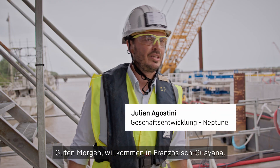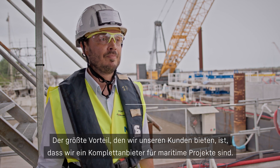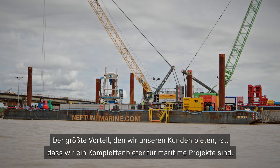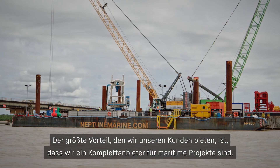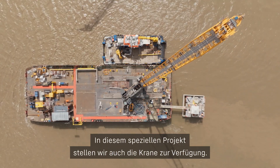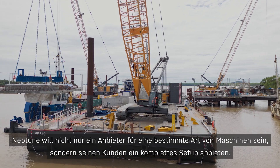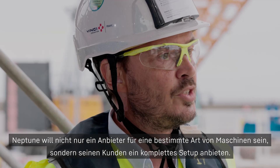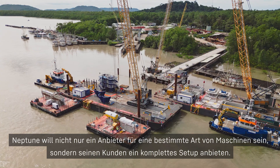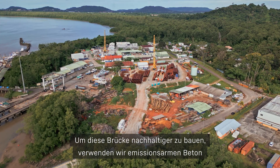Good morning, welcome to French Guyana. I'm Julien Agostini from the company Neptune Marine, a Dutch company. The biggest benefit we bring to our customers is that we try to be a one-stop shop for everything related to maritime works. In this specialty area we also bring the cranes. Neptune, in that area, chooses not to be only a provider of one type of asset, but brings a complete setup that is to the satisfaction of the clients.